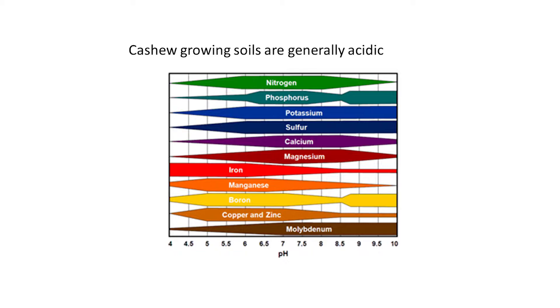Cashew-growing soils are generally acidic in nature with a general deficiency of nutrients such as phosphorus, calcium, magnesium, boron and molybdenum. Under high acidic conditions, other elements such as iron, manganese and aluminium content may increase to adversely affect the plant performance.